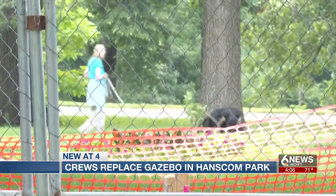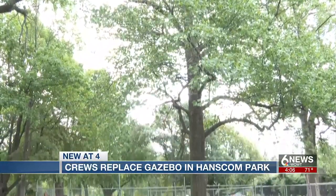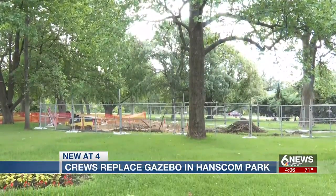People who live around here are hoping this work is the beginning of making Hanscom Park what it was before the fire. On your side in Omaha, I'm John Chapman, 6 News. Neighbors tell us the new gazebo will be made of metal and will sit in the same location as the old structure.